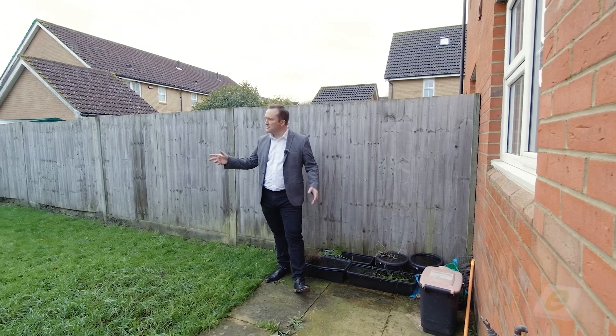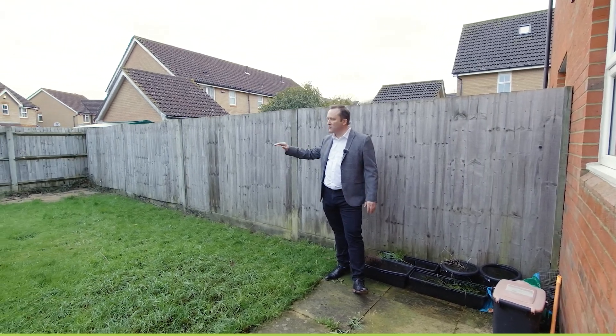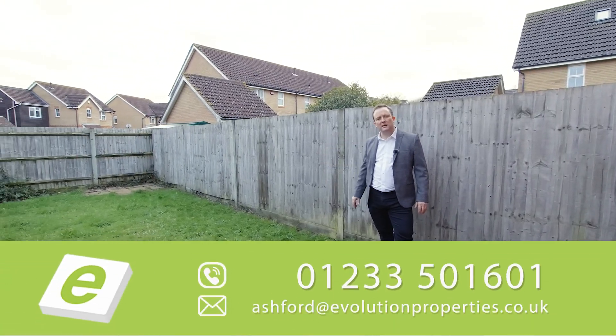Finally, we're in the back garden. Fully enclosed, side access — great property. Give me a call today, let's get you viewing.